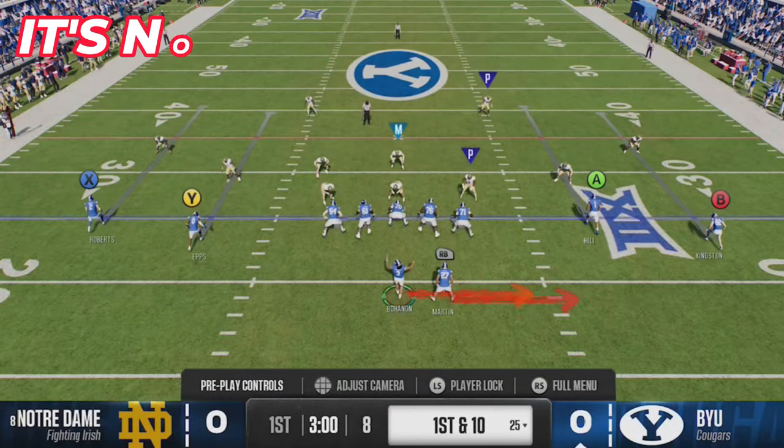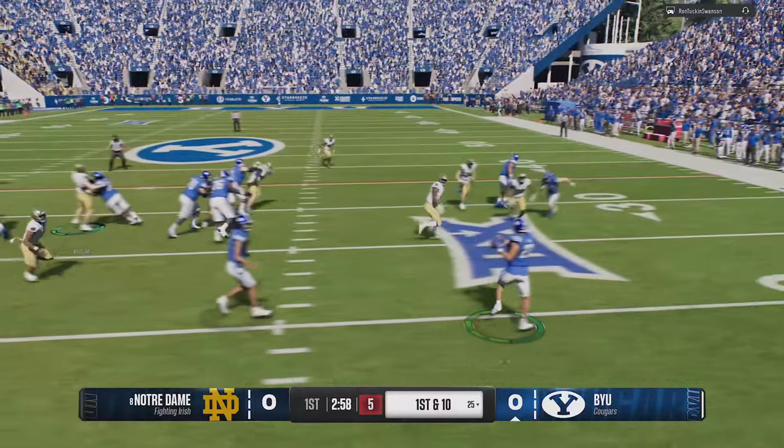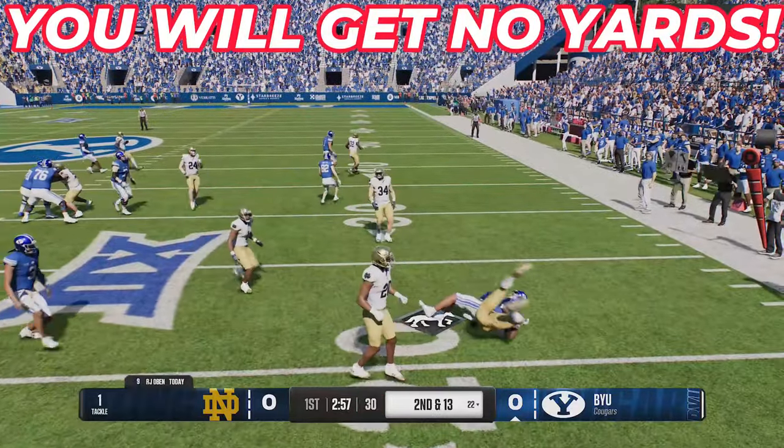BYU? Really? It's not really enjoyable. You will get no yards on the ground.